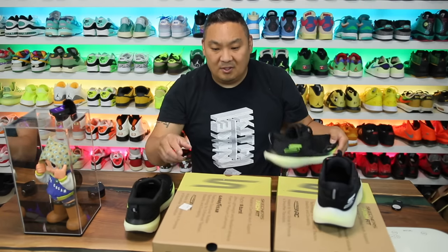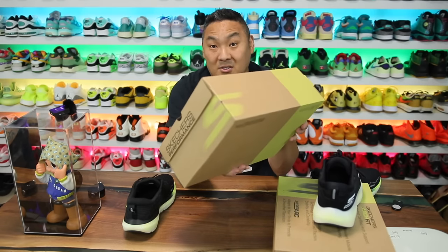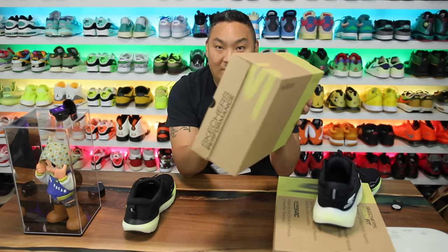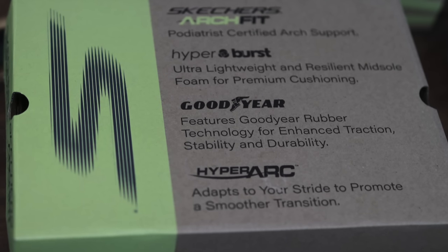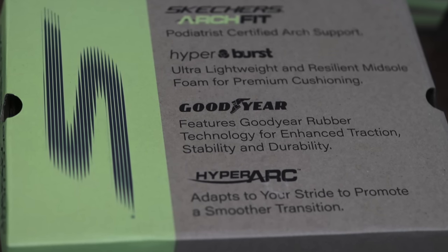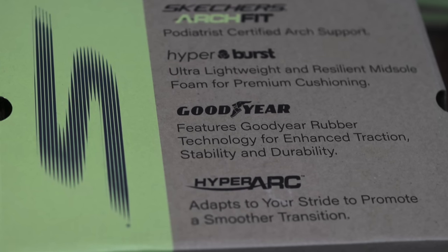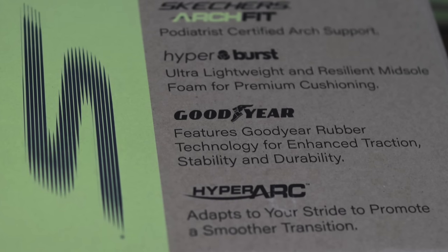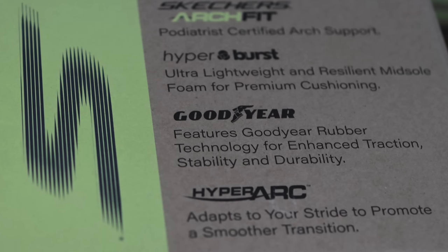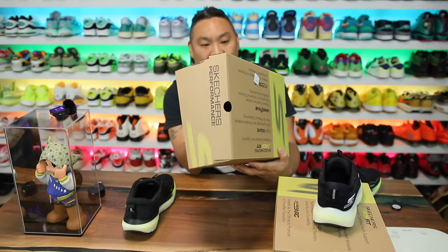Starting with the first box — the branding is pretty on point for Skechers running sneakers. The box highlights: Hyperburst ultra lightweight and resilient midsole foam for premium cushioning, Arc Fit certified arc support, Goodyear rubber technology for enhanced traction, stability and durability, and Hyper Arc that adapts to your stride to promote a smoother transition. Hitting all the sweet spots for what people are looking for.